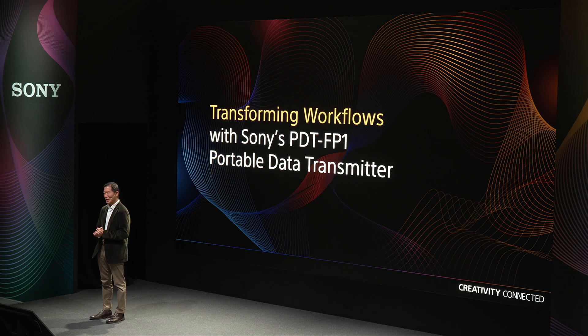Hello, and welcome to the Sony stage at NAB 2025. Today, we're going to take a deeper look into one of the fastest growing and constantly changing areas of the media and entertainment industry, remote and live production. We'll look at this dynamic landscape through the view of one versatile device meeting many market needs, Sony's PDT-FP1 Portable Data Transmitter.